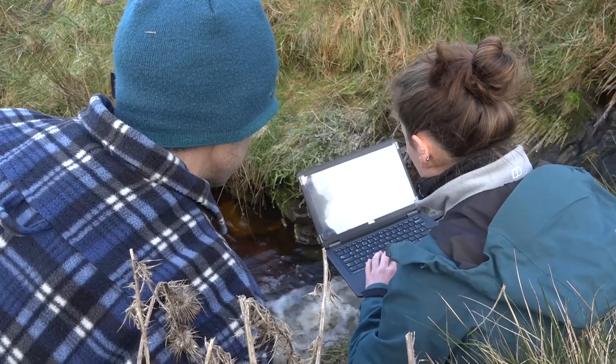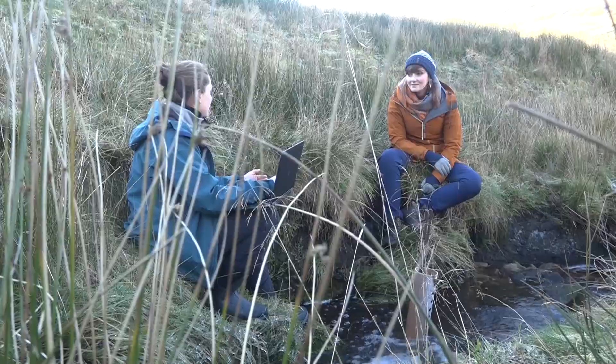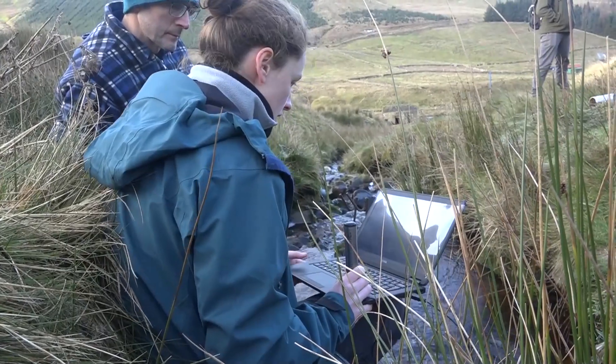Dom and Robin are installing pressure gauges in the streams. It measures the amount of water that is coming off this valley and into the river, that is then going down and affecting areas further downstream — which will give us an idea of how that ebbs and flows over the seasons, and in years to come, how the trees that are being planted will affect those data readings.